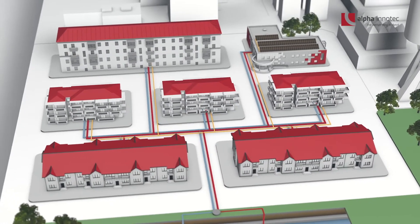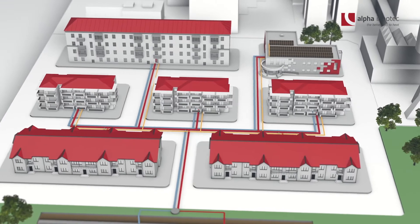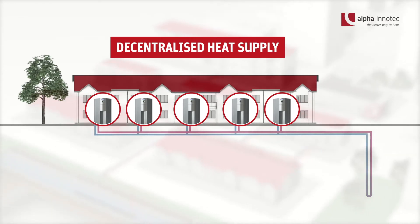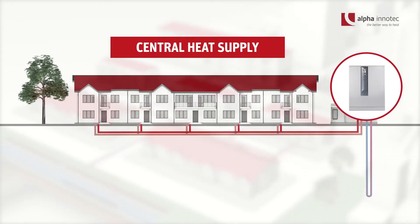Various concepts are possible for the heat supply, perfectly matched to the respective requirements — either decentralized through cold local heating networks or with central heat supply in the local heating network.